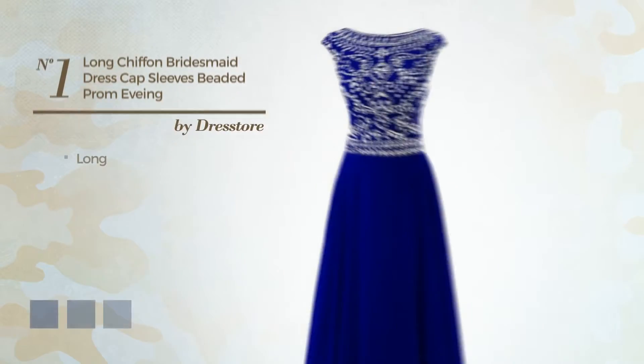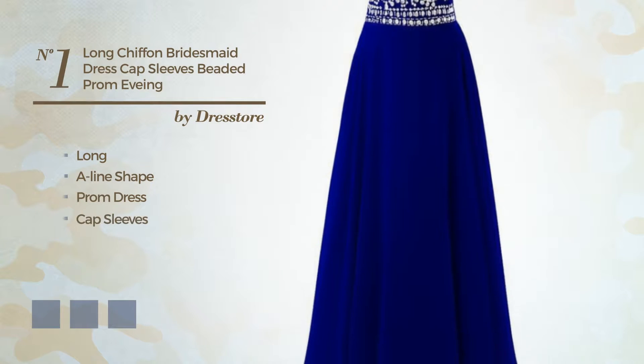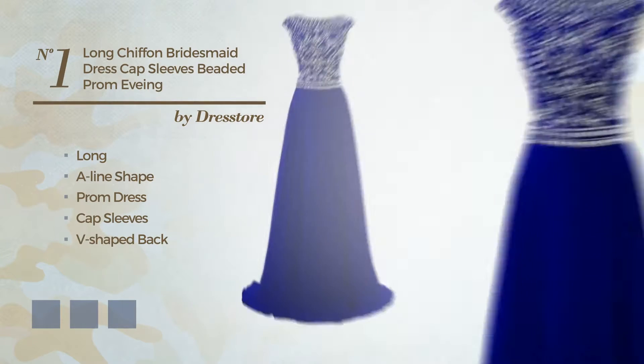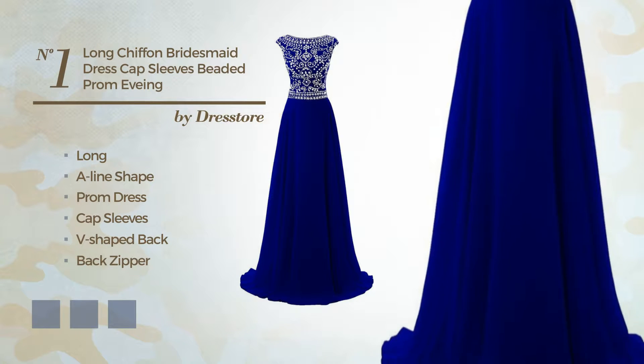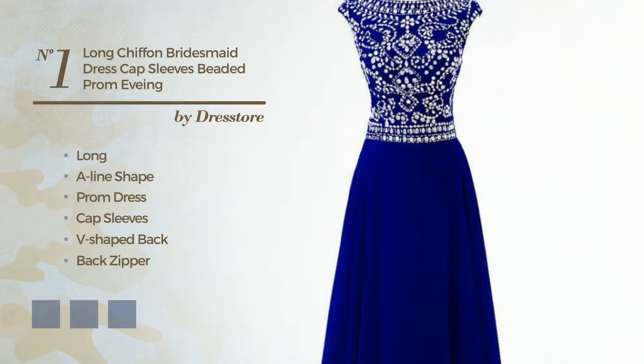Number 1: Long A-Line Prom Dress. Featuring cap sleeves with a V-shaped back, as well as back zipper, produced with body-warming chiffon, adorned with sweet train. Available in 20 color variations, for example, black ink, blue jay, and blue blush.